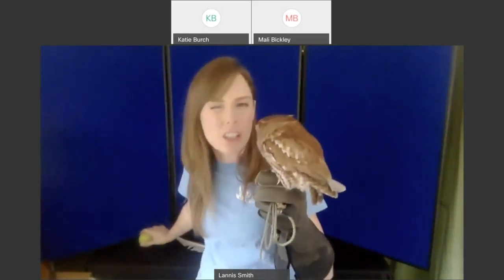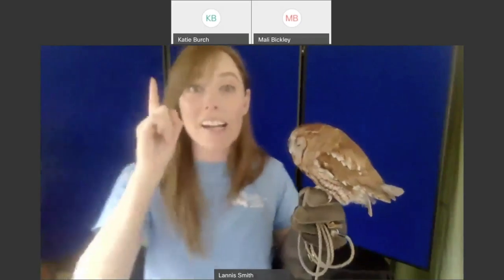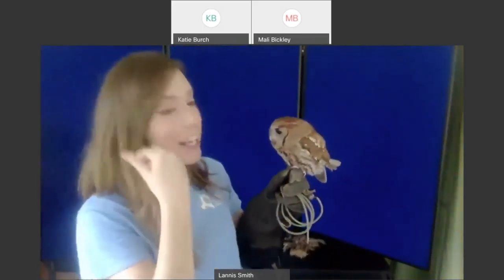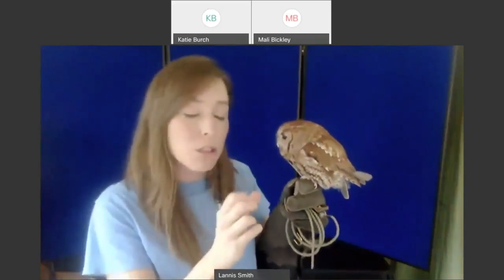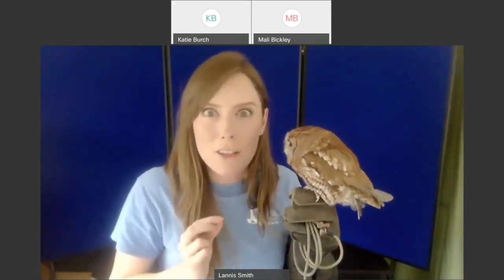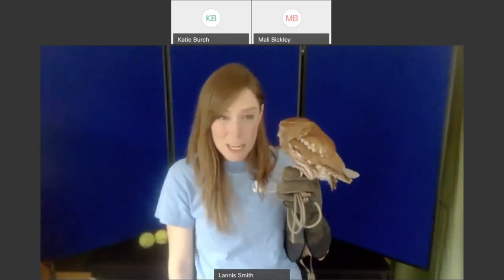Owls are what we classify as nocturnal species, meaning they're most active and typically hunt in the dark at night. Having larger eyes means you can take in smaller amounts of light very easily — just from the moon and the stars. So a lot of nocturnal animals, owls included, will usually have those larger eyes, which allow them to pick up tiny amounts of light to see details on the ground.